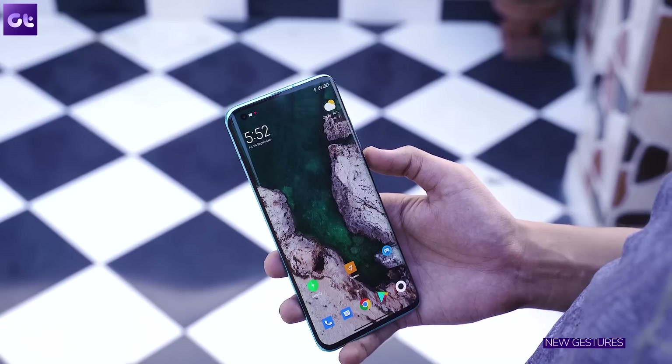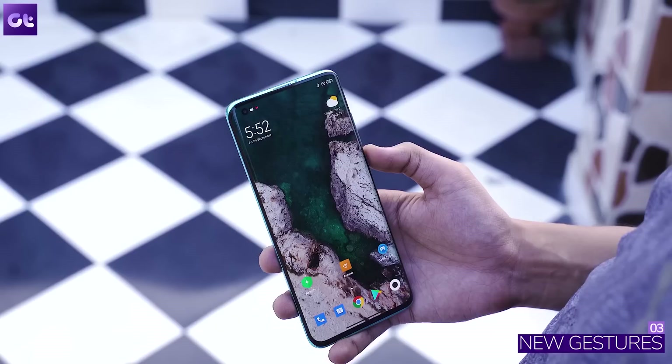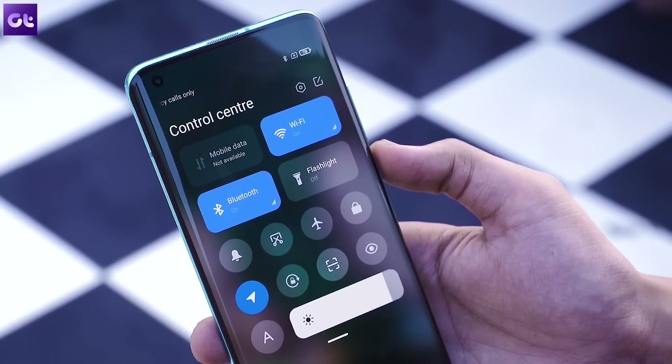Moving on, MIUI 12 is obviously based on Android 10, which is a great thing, so you also get new gestures. That said, it's not the navigation gestures you're thinking about — I'm talking about gestures inside the UI to help you access different menus. For instance, you will be able to swipe down on the notifications panel to interact with the notification directly. Also, if you swipe from the left edge of the status bar, you'll get to the notification tray, whereas on the right edge you get the control center.